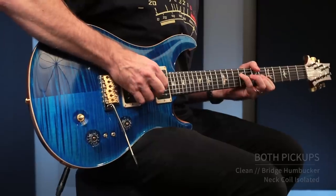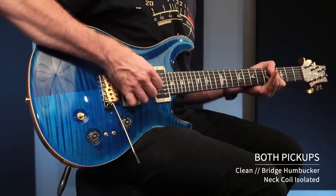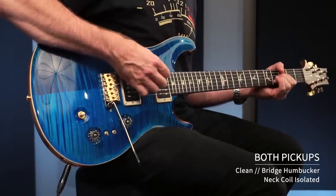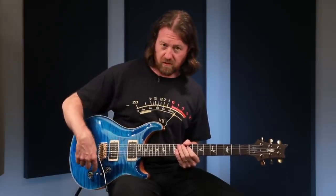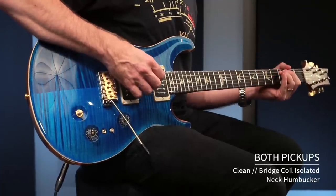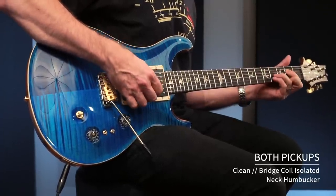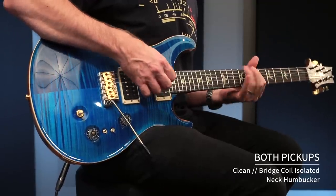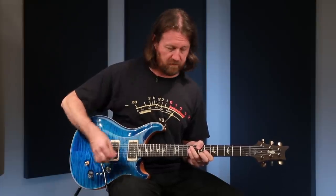Now I'm going to do the bridge as a humbucker, neck as a single. And I'm going to do the opposite — the bridge as a single, neck as a humbucker. Finally, both as humbuckers.